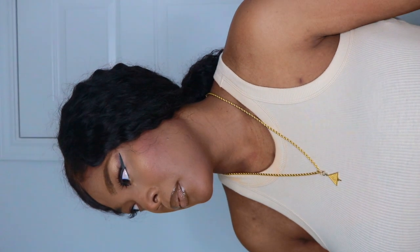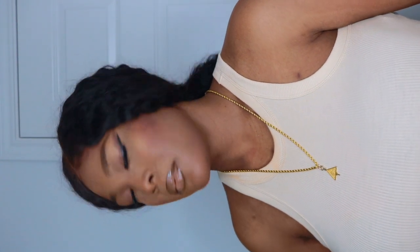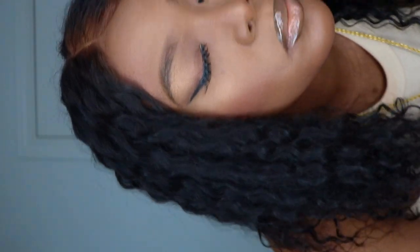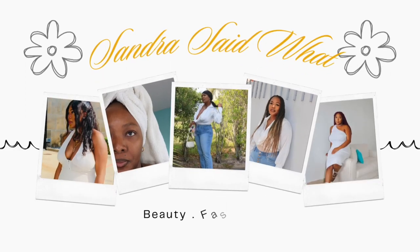Hey everybody, it's Sandra. Welcome back to the channel — welcome back to Sandra Said What. Today we are going to get into this beautiful makeup look that I'm absolutely in love with. So without further ado, let's get into it.